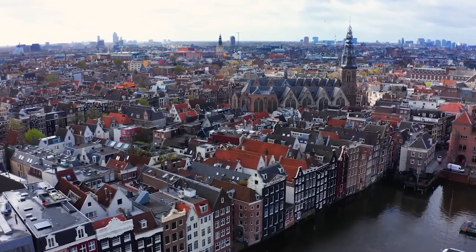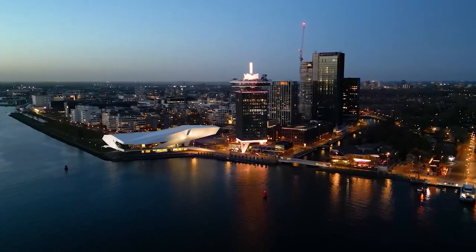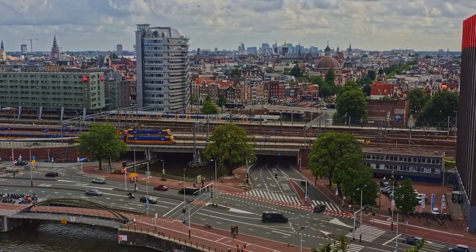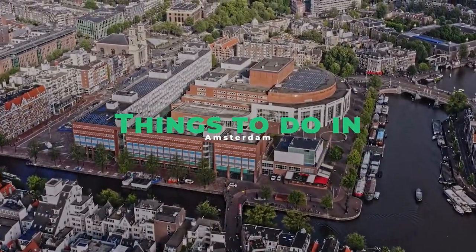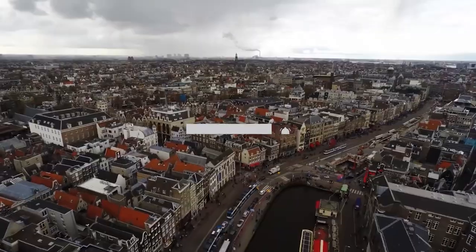Welcome to the picturesque city of Amsterdam, the capital of the Netherlands. Amsterdam is a city of rich history, stunning architecture, and vibrant culture. In this video, we'll take you on a journey through this charming city, showcasing the many things to do and places to visit in Amsterdam. Don't forget to subscribe and fill your bucket list with many amazing places to visit.